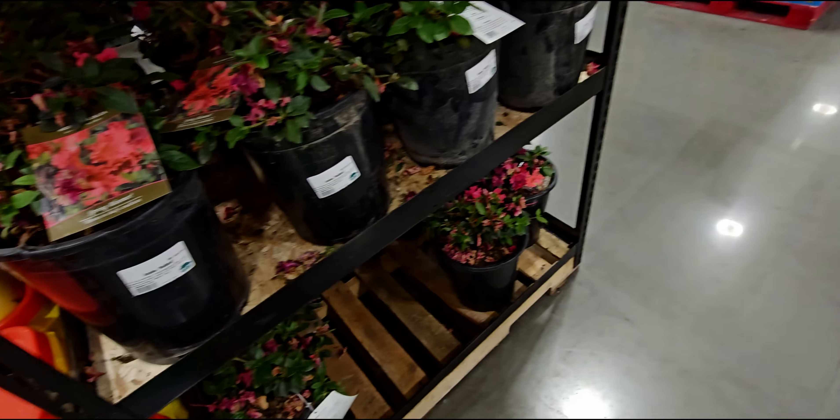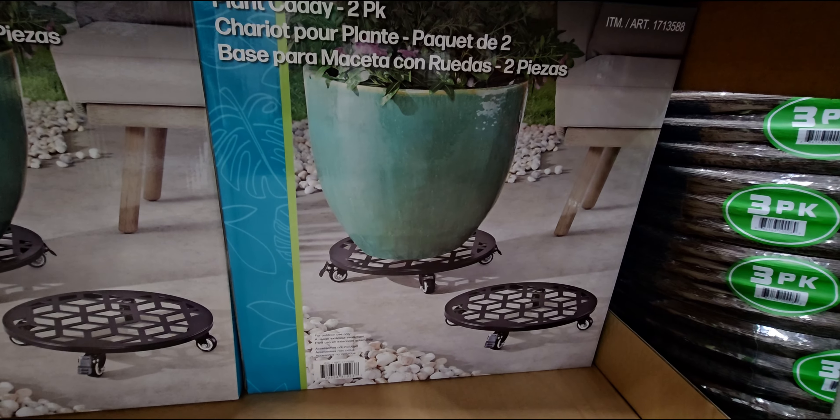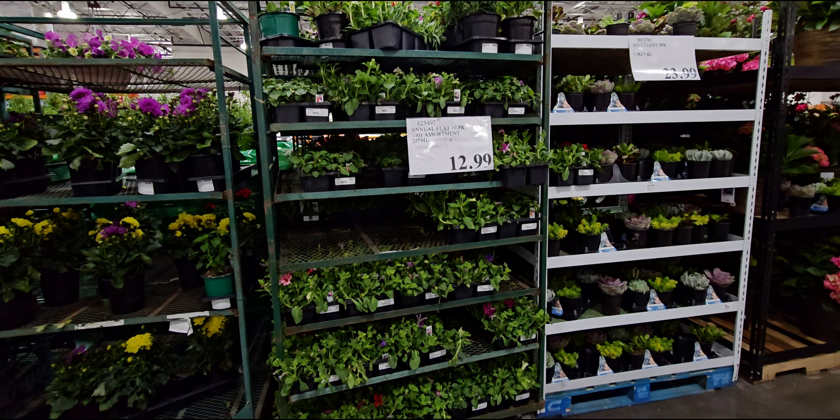Coming around the corner here — the hydrangeas. Now these are beautiful, $34.99, and the planter is really pretty. They have them all over here, $34.99, nice healthy looking hydrangeas. They're really nice and tall. I don't know if it's showing on camera how large they are, but they are humongous — 15 gallon.